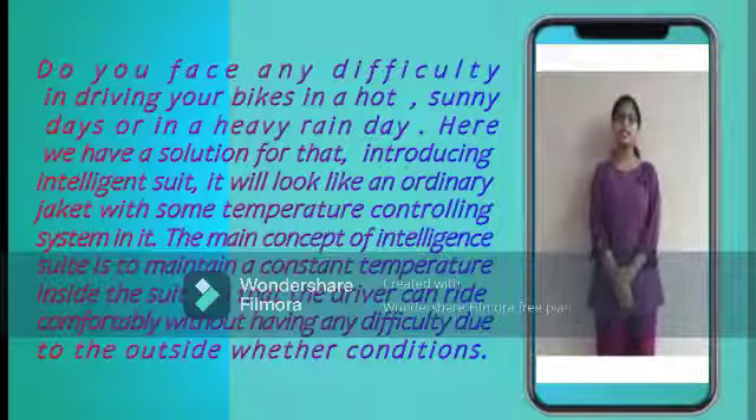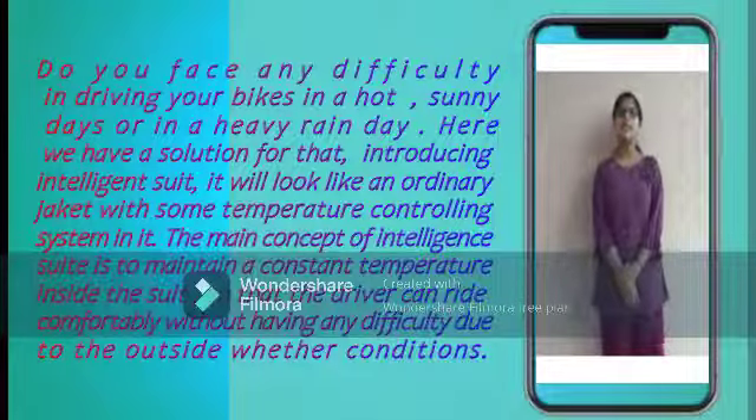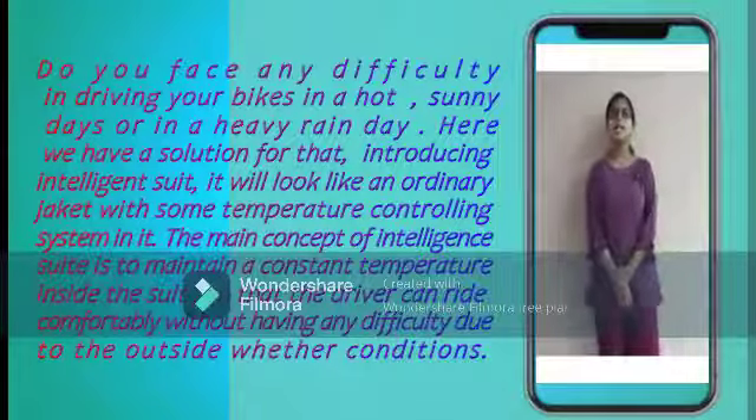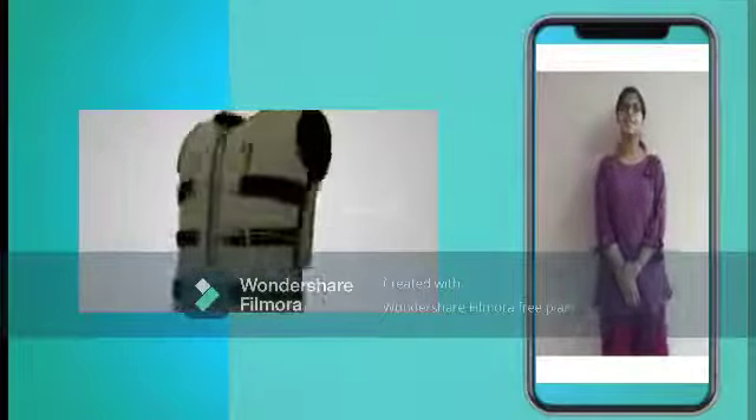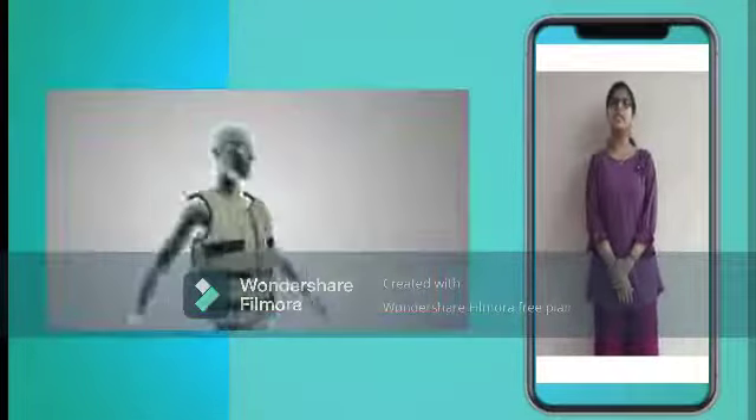Do you face any difficulty in driving your bike on a hot sunny day or in a heavy rain day? Here we have a solution for that. Introducing the Intelligent Suit.